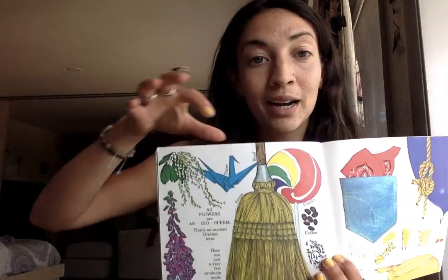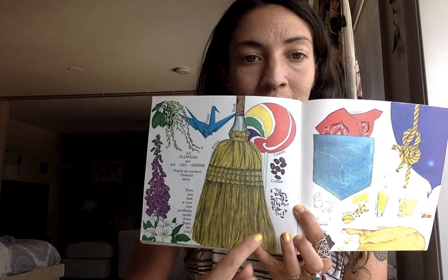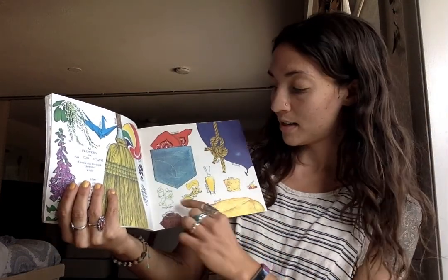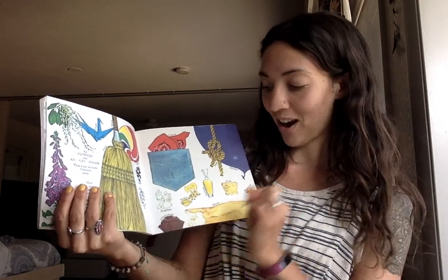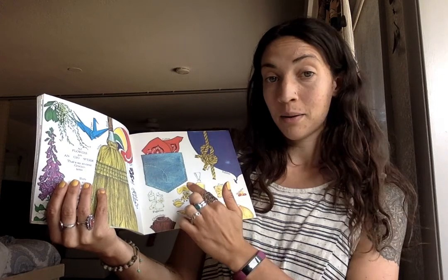Paper, and wood, and candy, and straw, and tea, and coffee, and cotton, popcorn, pasta, chocolate, bread, cork, medicine, perfume, rubber, and rope.